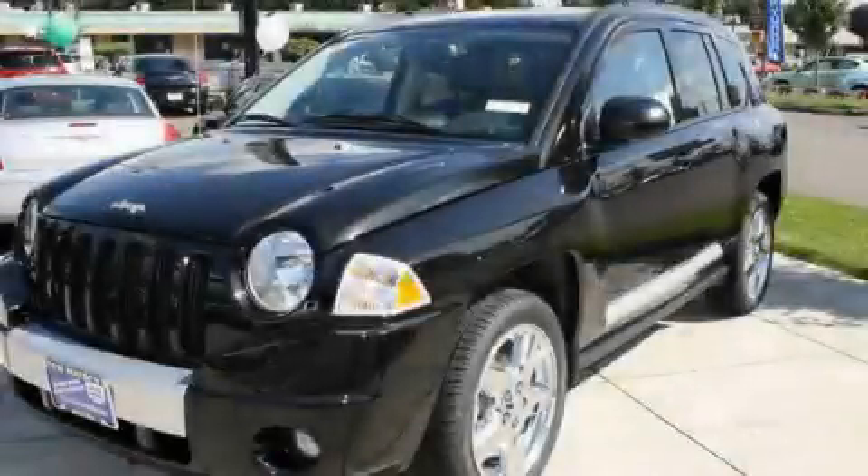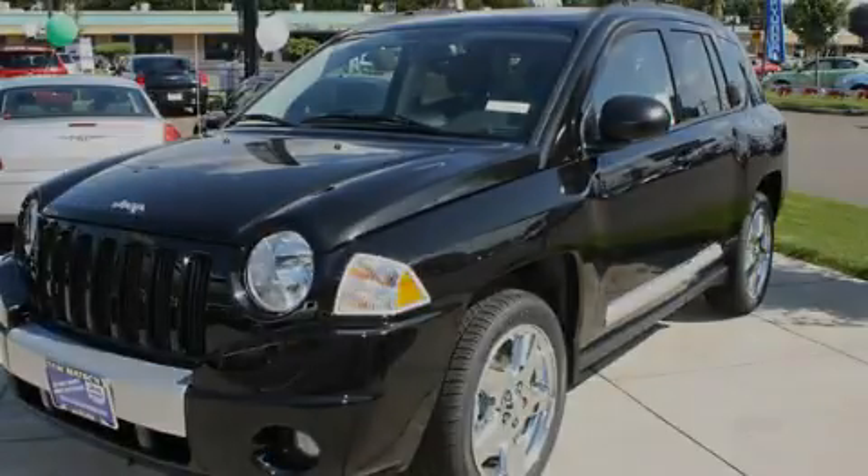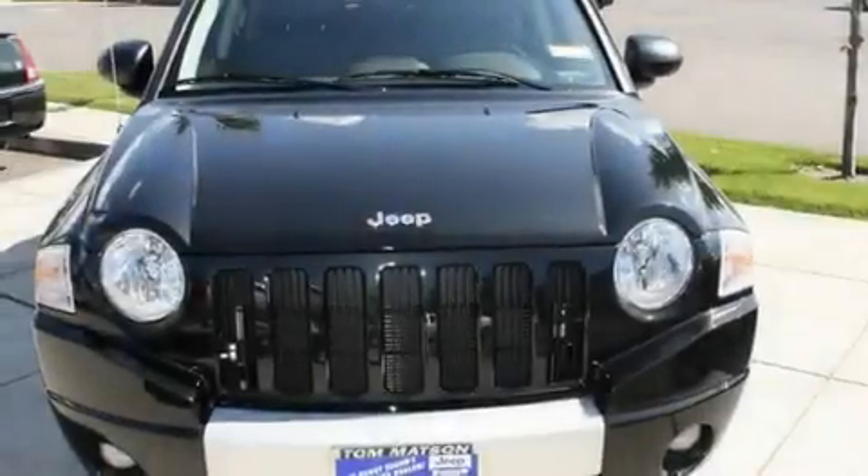This is a brand new 2010 Jeep Compass, functional utility for a modern lifestyle.